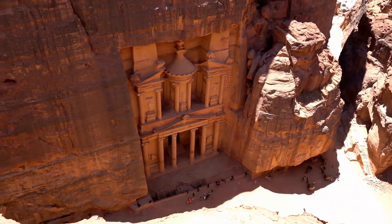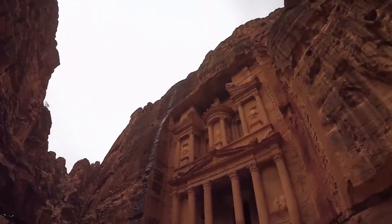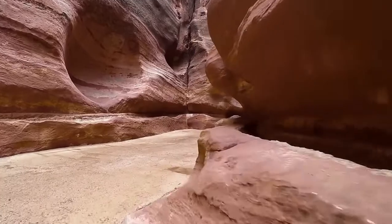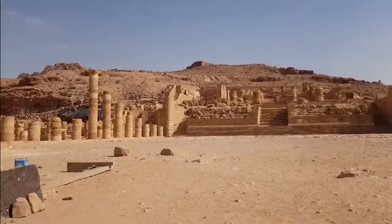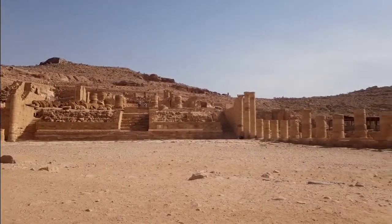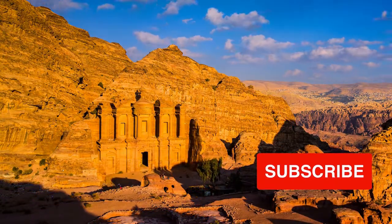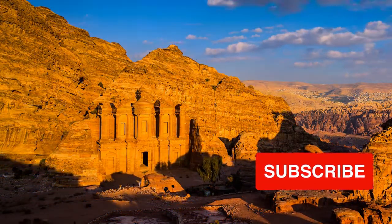Among the highlights are a 3,000-seat open-air theater, a massive first-century monastery, and a modern archaeological museum, all of which can be explored at leisure. The Mamluk Sultan built a tiny shrine atop Mount Aaron in the Sharaha range in the 13th century to commemorate the death of Aaron, Moses's brother.